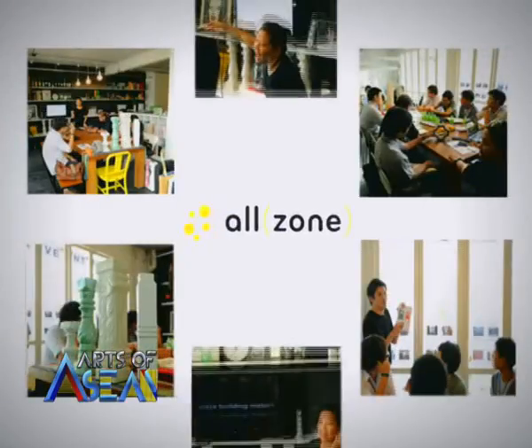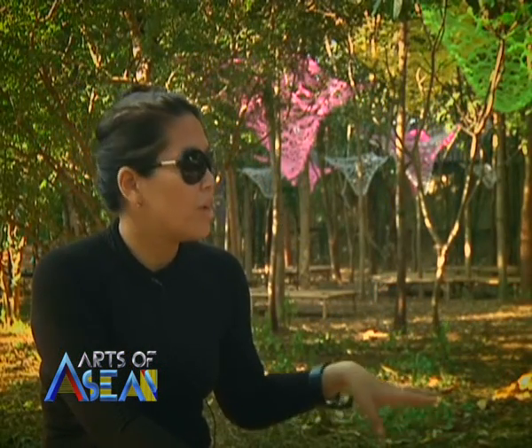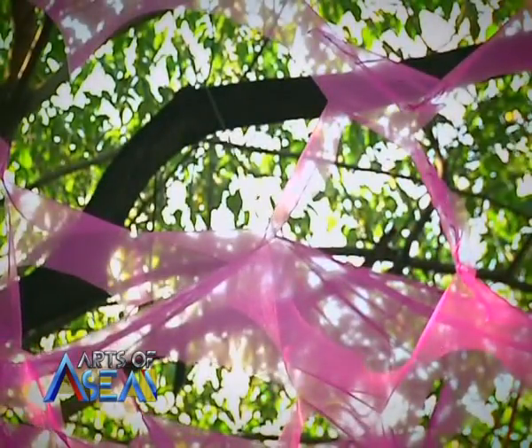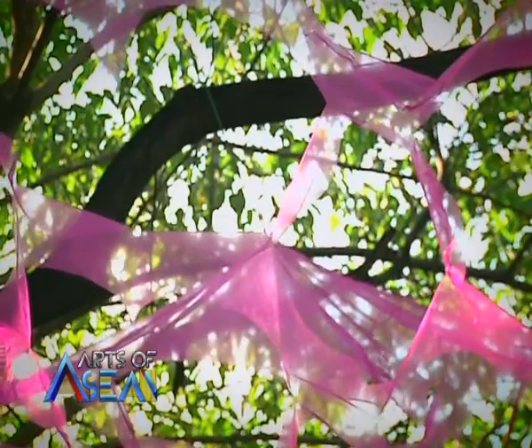We are not artists — we are architects and designers. Our main job is usually to design a physical environment and space. When we were invited to work on this farm project, we were interested in creating a space where people could dine together. It is a dining space for people, a picnic space under the trees.